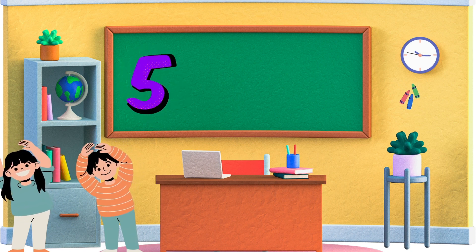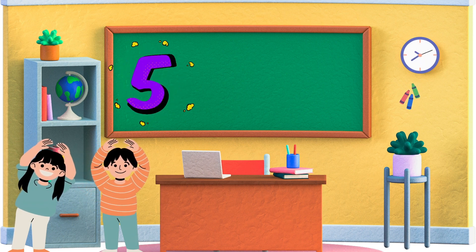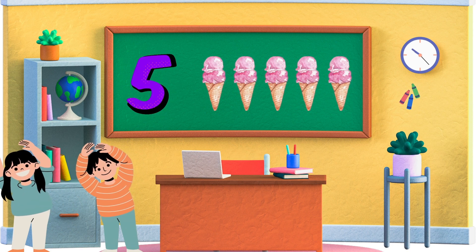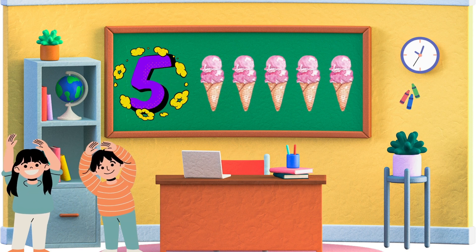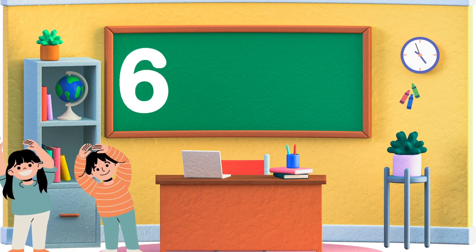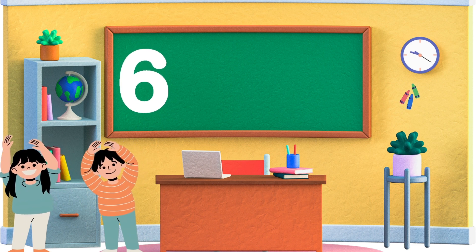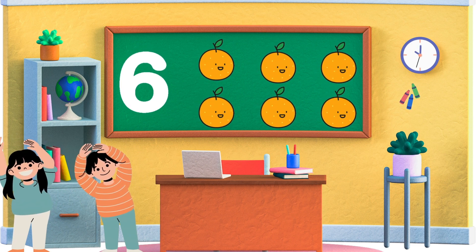Five. Moving on to five. Five comes after four. Can you show me five ice creams? Superb! Six. Now let's count to six. Six comes after five. Can you show me six oranges? Excellent!